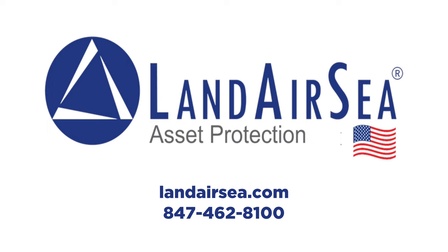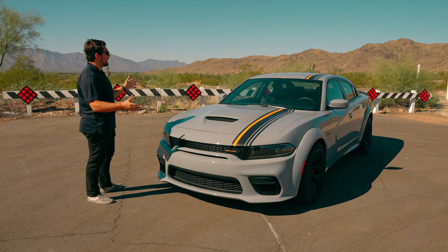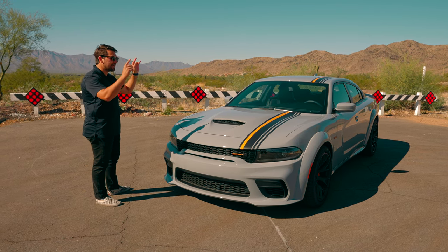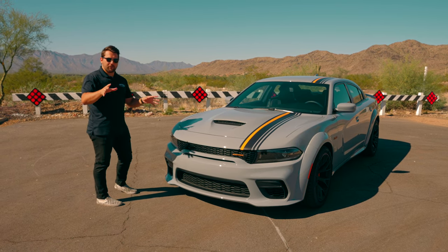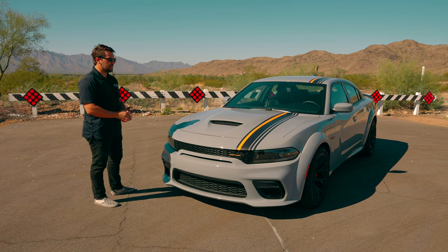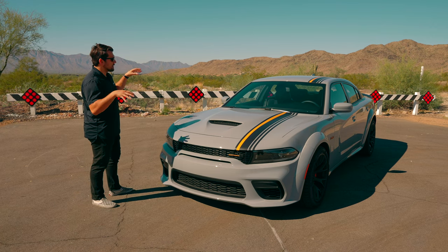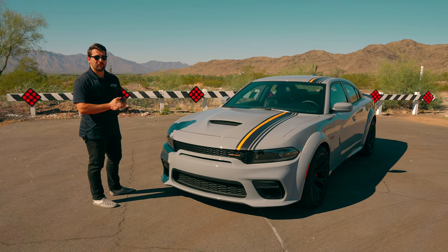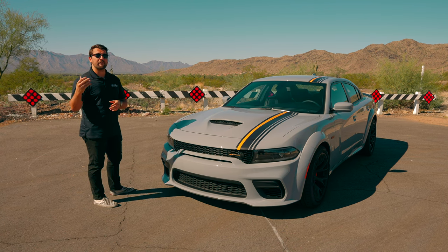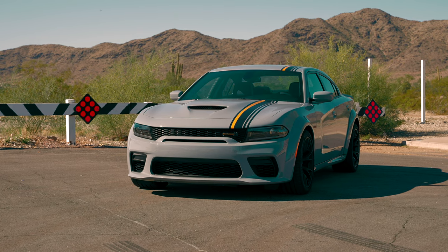Today we have the privilege of checking out this 2022 Dodge Charger Scat Pack Wide Body Hemi Orange — there's a lot of words in there, so let's break down what's going on with this car. The Scat Pack actually starts at a little over $47,000; our car here comes in priced at $64,635, including all of the options and some of the stuff mentioned in the name.